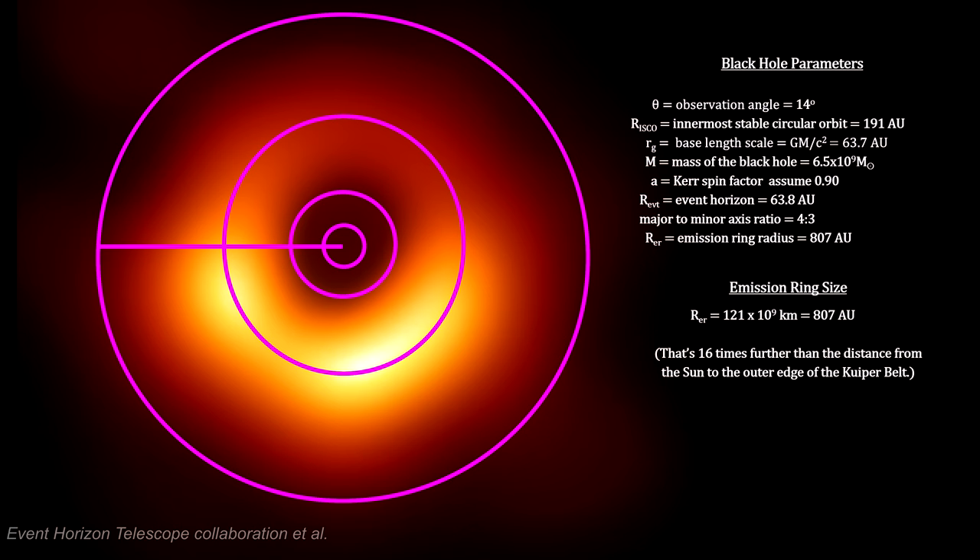This may seem like a very large object, but due to the fact that it is 54.8 million light years away, it only spans 43 micro arc seconds across the sky.